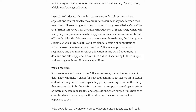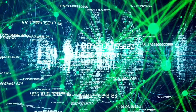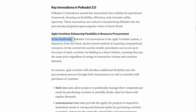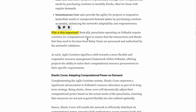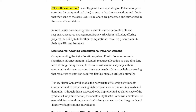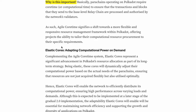With Polkadot 2.0, the network becomes more adaptable and ready to support a wider variety of applications. At the forefront of its innovations is the Agile Core Time system — a departure from the fixed, auction-based method of acquiring computational resources. Parachains operating on Polkadot require core time to ensure their transactions and blocks are processed by the network's validators. Agile Core Time represents a shift towards a more flexible and responsive resource management framework.